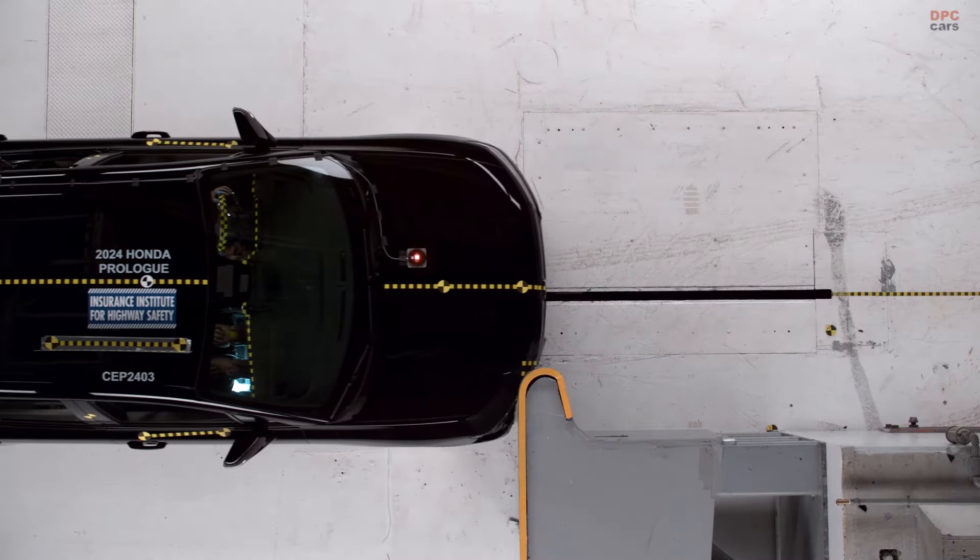For those keeping safety top of mind, the Prologue's front crash prevention system received an acceptable rating in scenarios involving pedestrians, adding some reassurance. However, its projector-style LED headlights were noted for low beam glare and limited left side visibility with high beams.